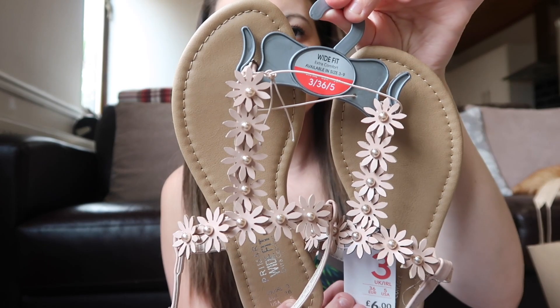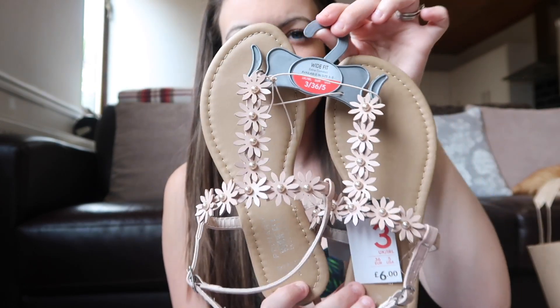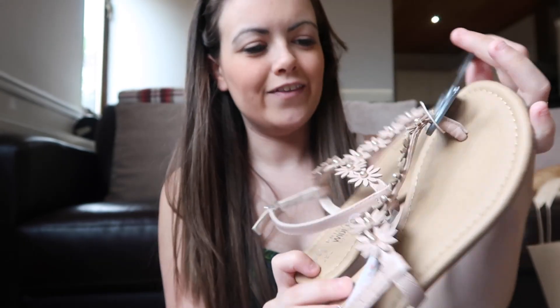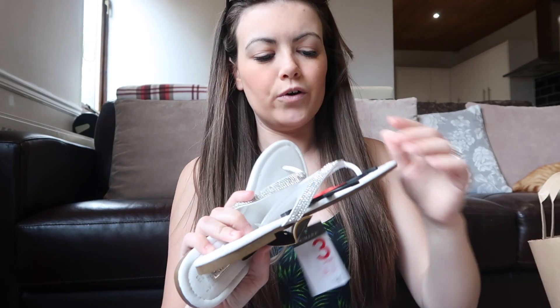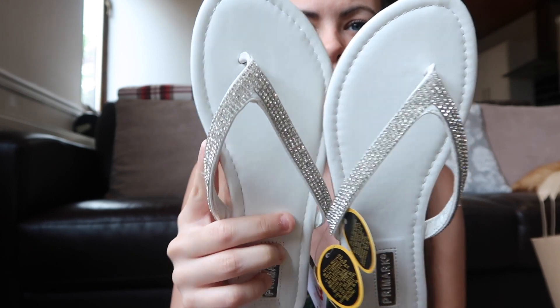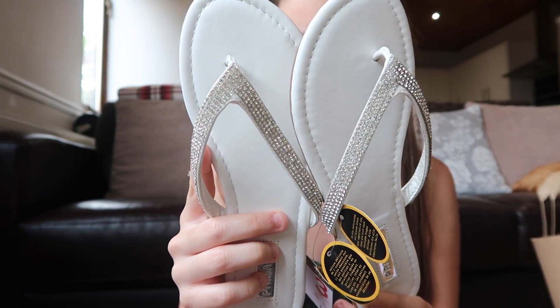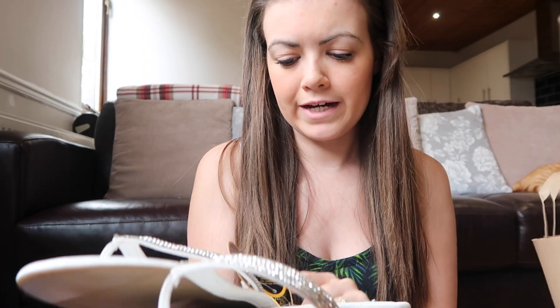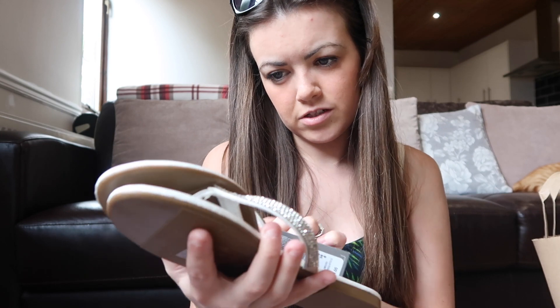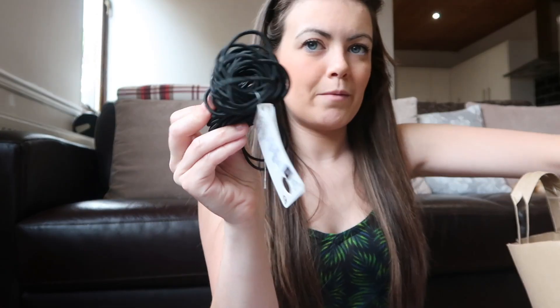I got a couple of pairs of sandals. The first ones are flower sandals in a blushy colour with pearls — great for around the pool. Then I got plain white sandals with diamantés all over them. Both pairs were four pounds.